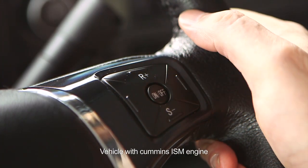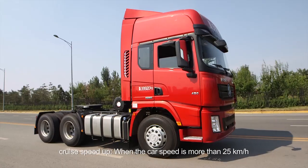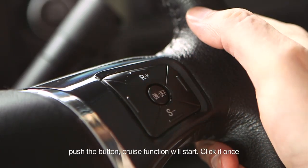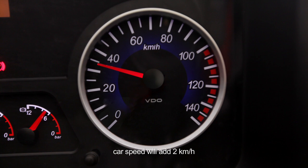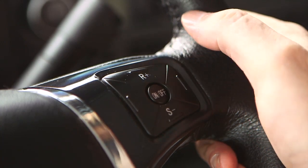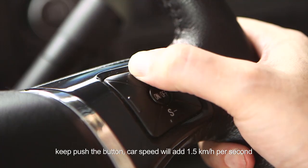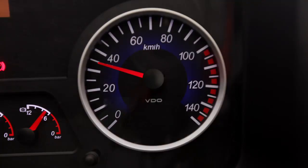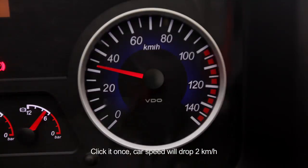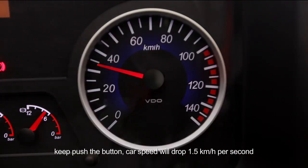Cruise function for vehicle with Cummins ISM engine. Cruise speed up: when the car speed is more than 25 km per hour, cruise function will start. Click it once and car speed will add 2 km per hour. Keep pushing the button and car speed will add 1.5 km per hour per second. Cruise speed down: click it once and car speed will drop 2 km per hour. Keep pushing and car speed will drop 1.5 km per hour per second.